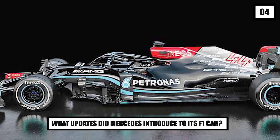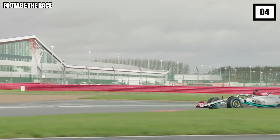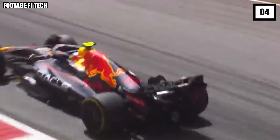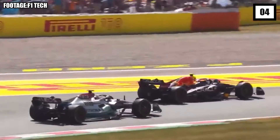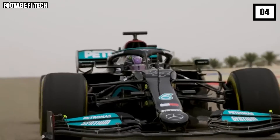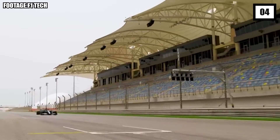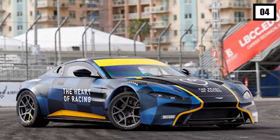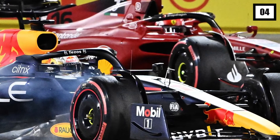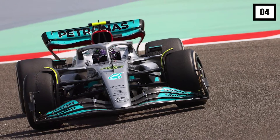Number 4: What updates did Mercedes introduce to its F1 car? The Spanish Grand Prix is an ideal location for teams to introduce upgrade packages. So it's no surprise that the recent race in Barcelona saw Mercedes introducing its vital W13 upgrades. As the team unloaded their F1 car, it immediately became obvious that they still have a few tricks up their sleeve. For starters, Mercedes has introduced its own bib wing design, following the example first set by Aston Martin, which Ferrari and Red Bull had already used at the start of the season. These small winglets are installed underneath the car towards the front wing and will improve airflow at the front of the car.